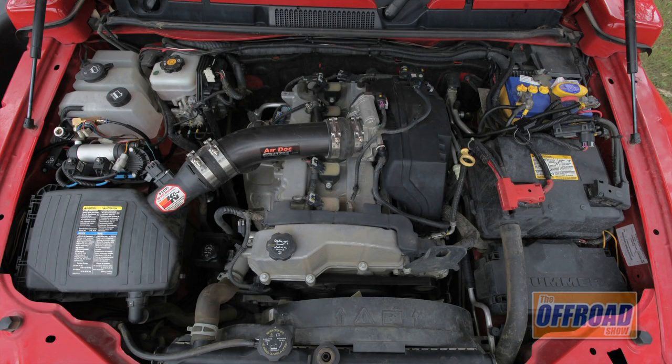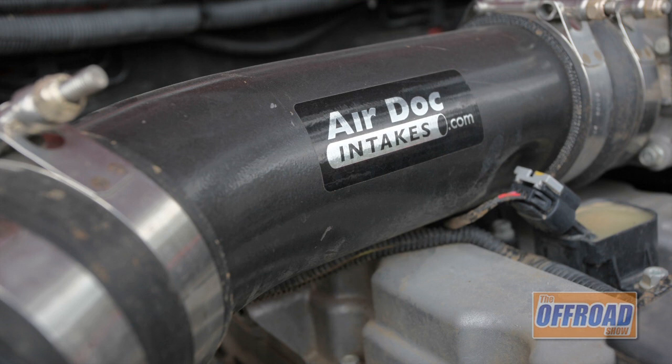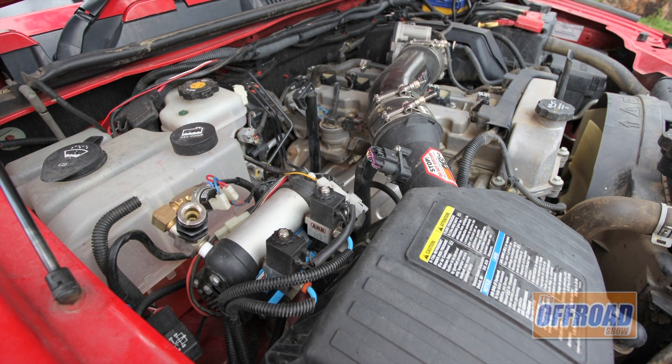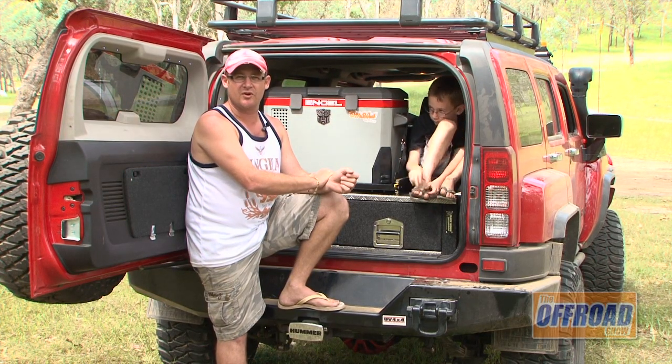It's a five-cylinder, 3.7 litre, 180 kilowatts. We've increased the air flow capacity with the AirDoc system, which is from America. The AirDoc system takes out the resonator, so it's a straight-through system that force-feeds air into the engine. The AirDoc system, along with the Safari snorkel and the K&N filter, increases horsepower whilst giving you better fuel economy.